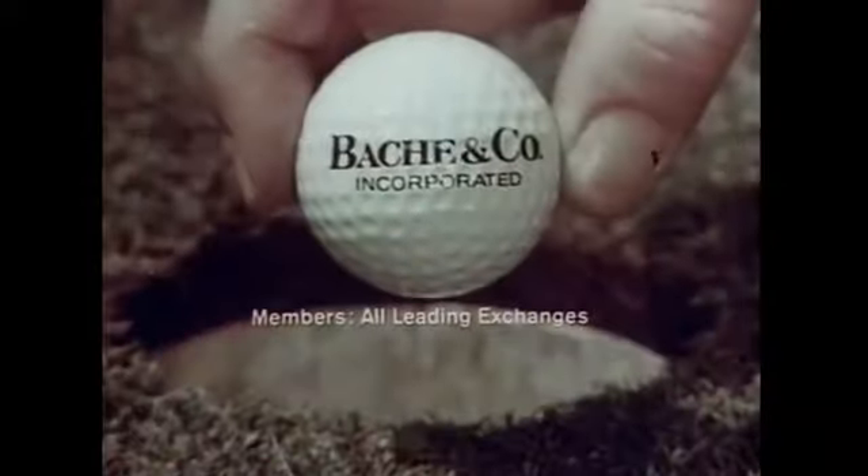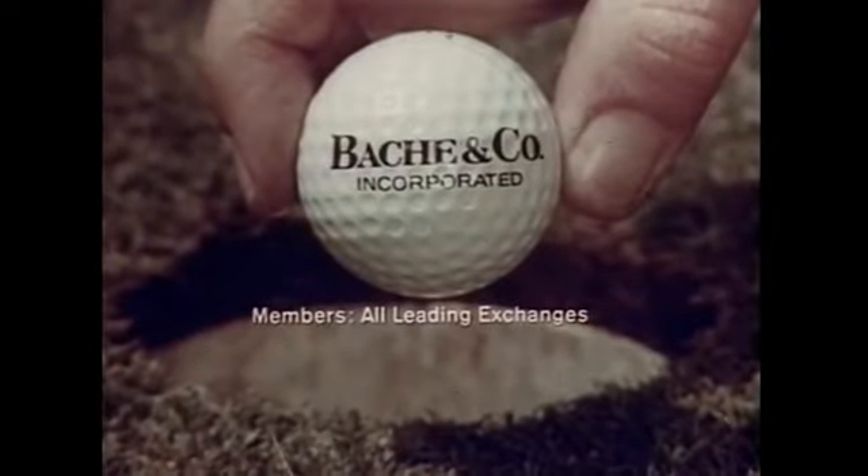Great shot, Mike. The way you're hitting them in this tournament, you're gonna need a stockbroker. I already have a stockbroker — Bache and Company. Keeps me relaxed. For investment advice that's on the ball, visit your local Bache office.